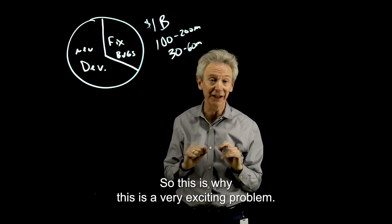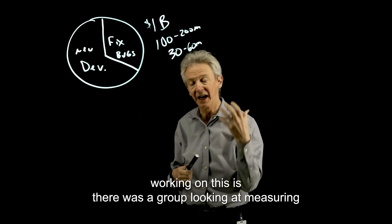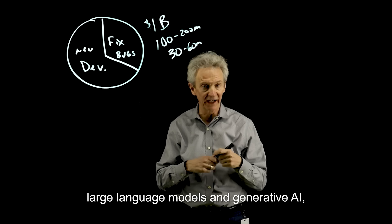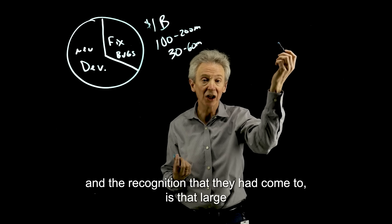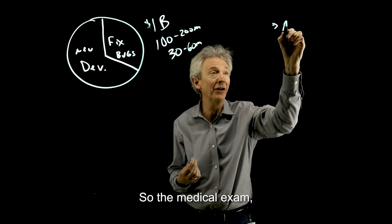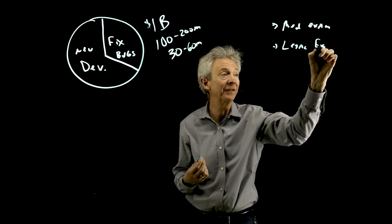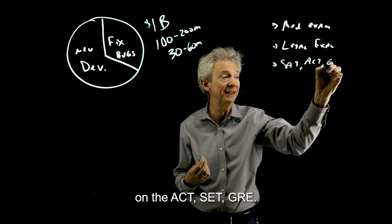So this is why this is a very exciting problem. The other backdrop I would mention is there was a group looking at measuring large language models and generative AI. Their recognition was that large language models were basically passing all these exams — the medical exam, the legal, the bar exam — scoring as well as people on the ACT, SAT, GRE, GMAT.